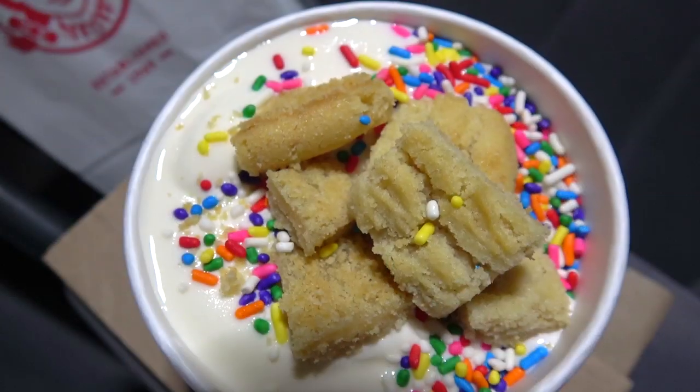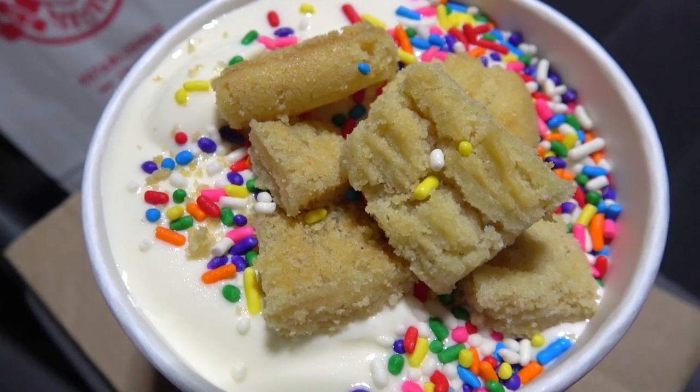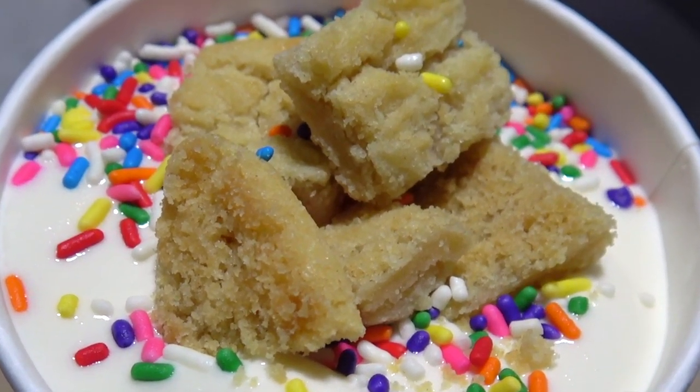Here we go — it's the birthday cake frosty cookie sundae over here at Wendy's. I can get into this right now because it is beautifully cool outside, a nice time to be having this. Digging the confetti — let's give it a shot. Banging, wow! The instant flavor of the birthday cake on top of the frosty came right through, and then you get the nice pieces of the sugar cookie crumbles and a little bit of crunch from the confetti. Overall very refreshing and very tasty.